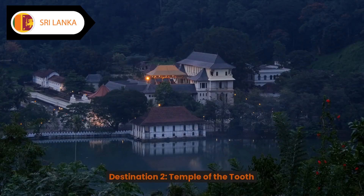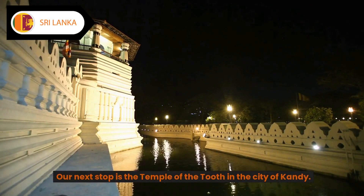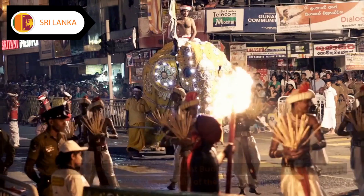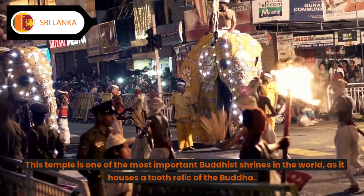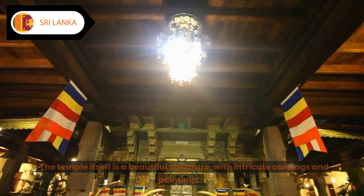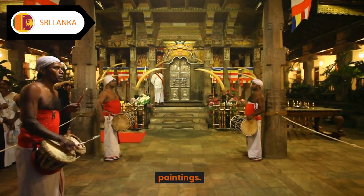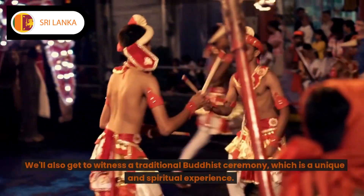Destination two: Temple of the Tooth. Our next stop is the Temple of the Tooth in the city of Kandy. This temple is one of the most important Buddhist shrines in the world, as it houses a tooth relic of the Buddha. The temple itself is a beautiful structure with intricate carvings and paintings.